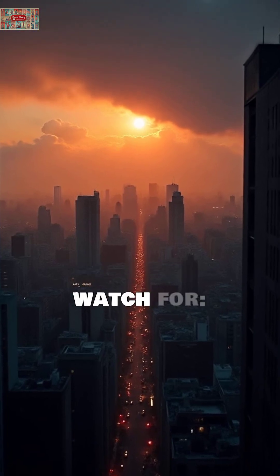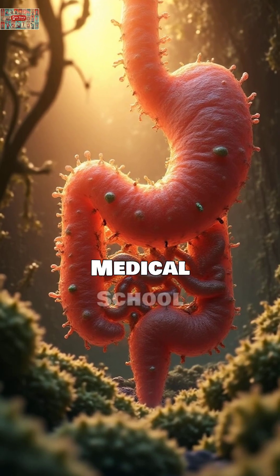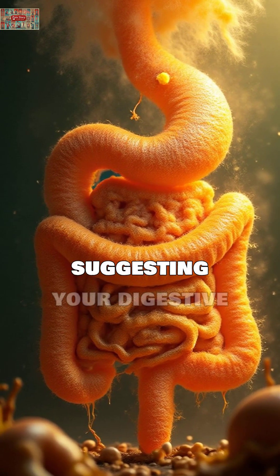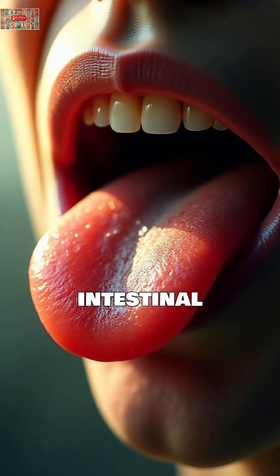But here's what to watch for. A thick white coating covering your entire tongue? According to Harvard Medical School research, this could indicate bacterial overgrowth or yeast infection, suggesting your digestive system is overburdened. Studies show this thick coating often reflects poor intestinal health.